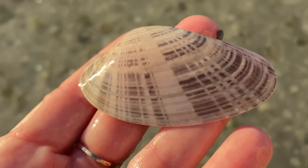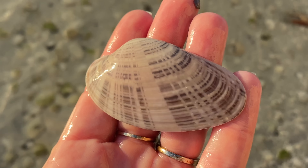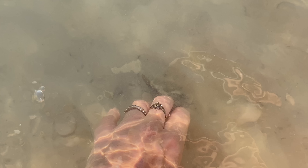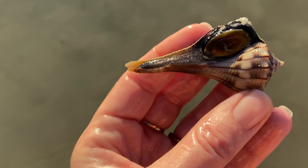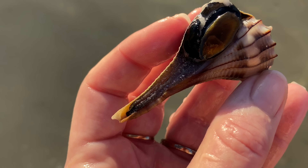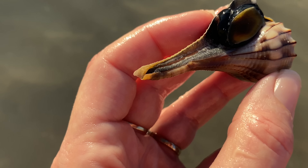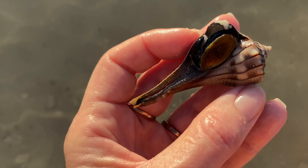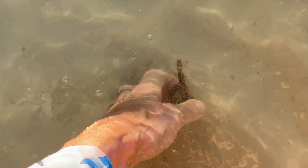Lovely Sunray Venus Clam — fantastic. It's probably alive, and I'm saying that because of the color. The shells that have a really deep, rich color a lot of times are alive, so it doesn't hurt to check. As long as you don't hurt the critter — I'm going to tuck it back in, dig a little hole, and leave the critter where I found it.